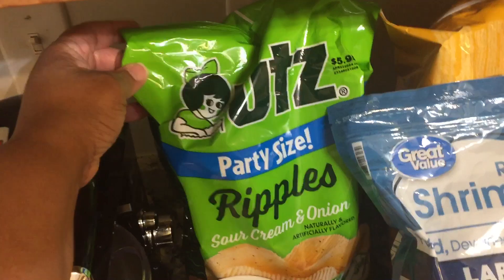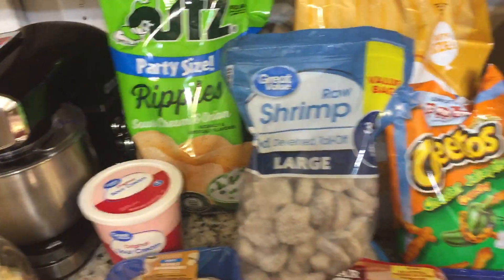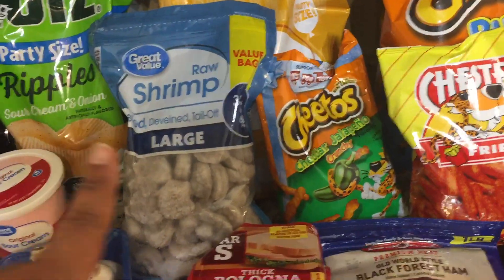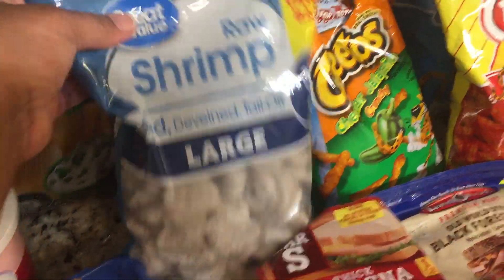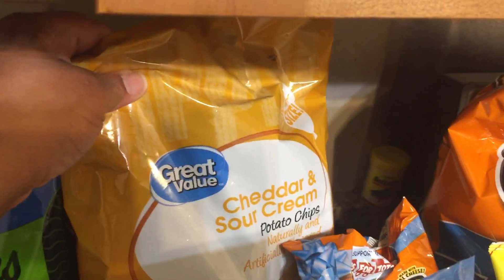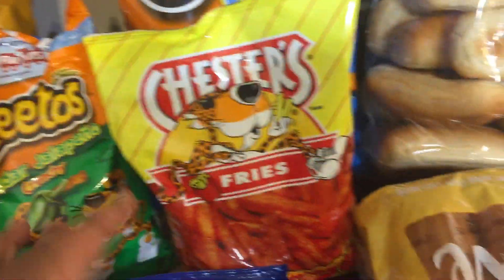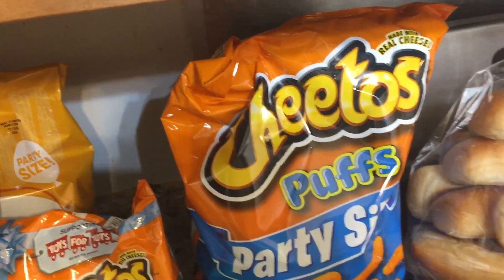We got some Ruffles sour cream and onion potato chips — that's going to be a snack for our sandwiches tonight. Then we got a large bag of shrimp, a thing of sour cream and cheddar chips in the back, some cheddar and jalapeño crunchy Cheetos, and of course we had to get some hot fries.